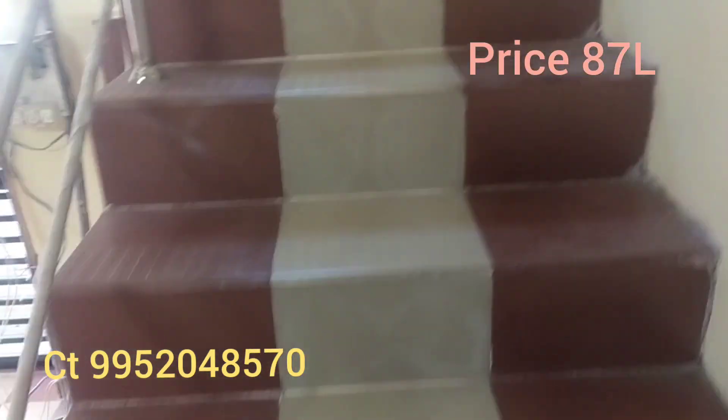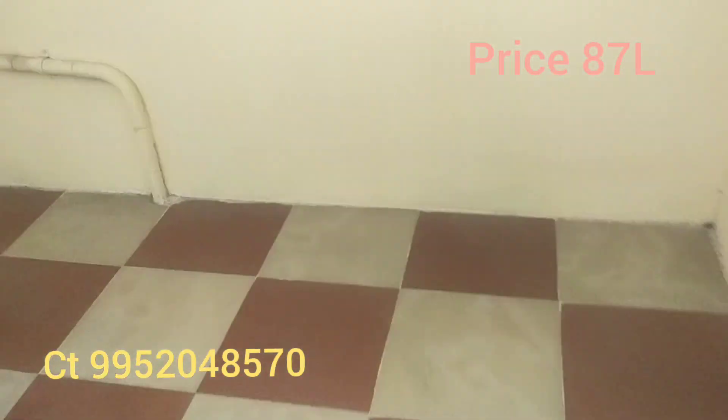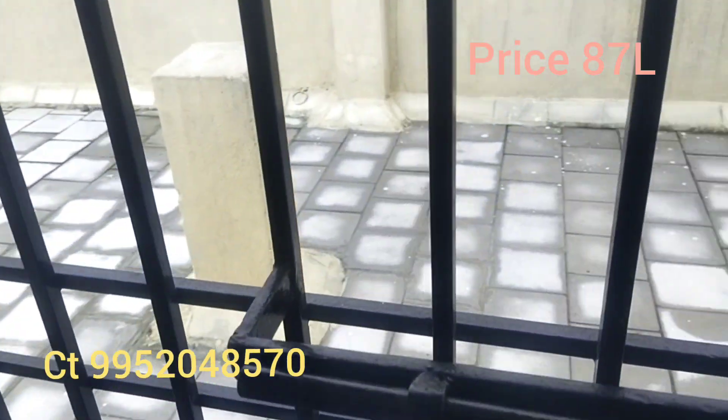This is the first floor. There is a big beam here. This is a big open space with an open terrace.